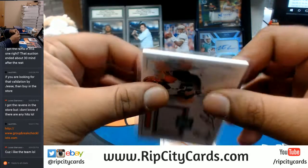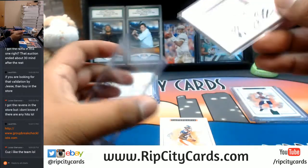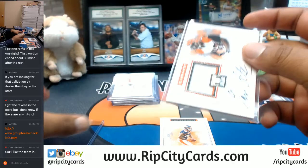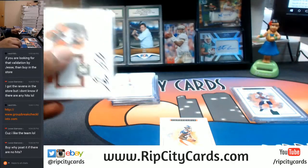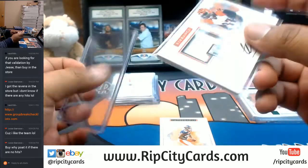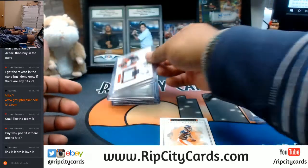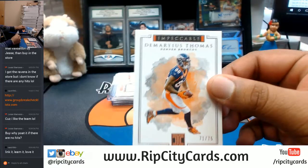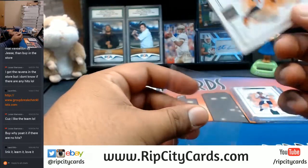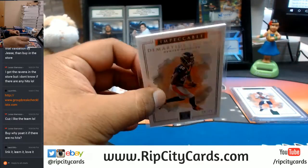For the Bengals — two-color patch Geno Atkins on-card auto numbered to 49, that's pretty sweet. I guess buying in because you like the team is a good answer. There are people who collect sets — base cards and inserts. The Demaryius Thomas to 75 for the Broncos.